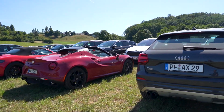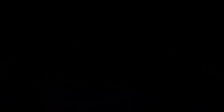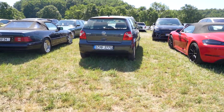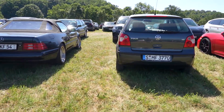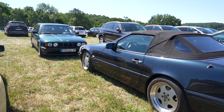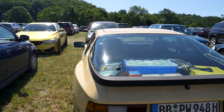Here we have an Alfa Roadster. Here we have the Mercedes SL - not sure what engine, I think it's a 5-liter, SL 500. Next to a Porsche 944.